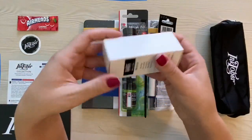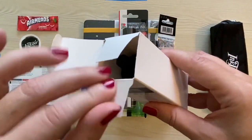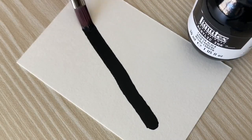Moving on to the Liquitex Pro Acrylic Ink in Carbon Black. I definitely don't own this already and I'm not sure if I've ever even used it before. The menu card says it's made from 100% carbon black pigment, is extremely fluid, is waterproof, and retails for $7.99.